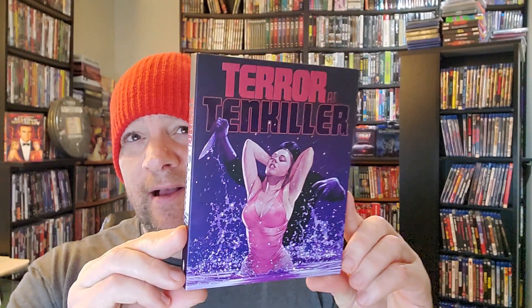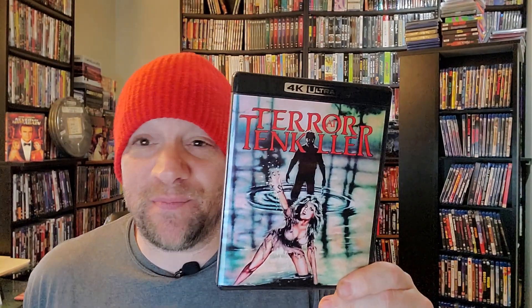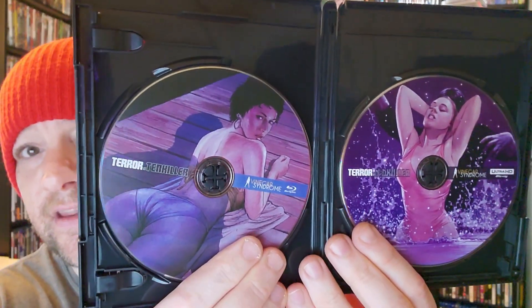Terror at Tenkiller — a truly regional, low-budget film, I believe shot on 16mm. Another slasher. Despite its 16mm beginnings, it is a 4K Ultra HD release. It is amazing some of the titles that Vinegar Syndrome puts on 4K UHD. There's a look at the back — Terror at Tenkiller. There's a look at the discs. The Blu-ray also comes with these 4K UHDs, so if you are not 4K UHD ready, the Blu-ray is always included.